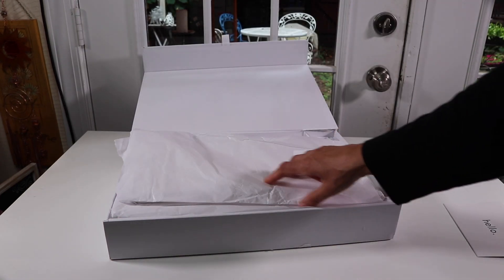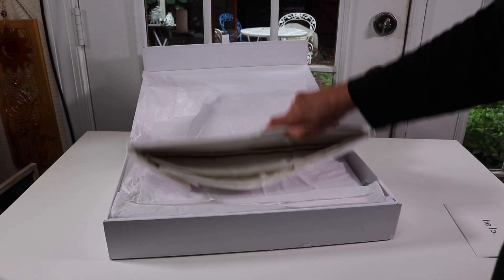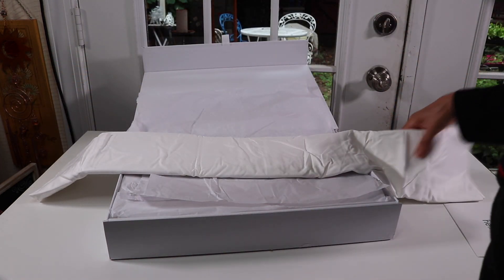I'm going to open it up and get a little card. On top, this is the pillowcases. I ordered white — I think white is a good color because it goes with everything.